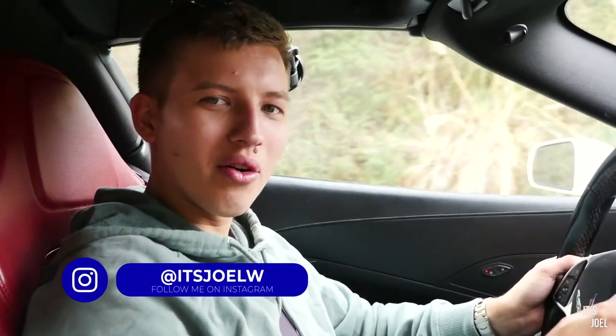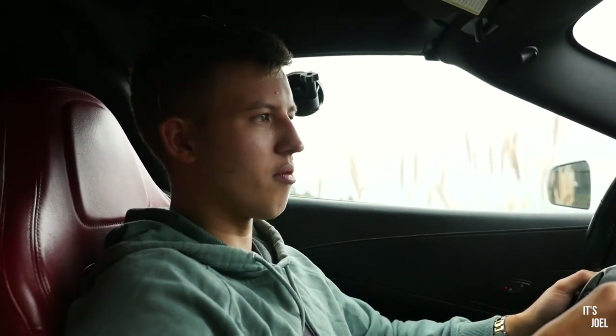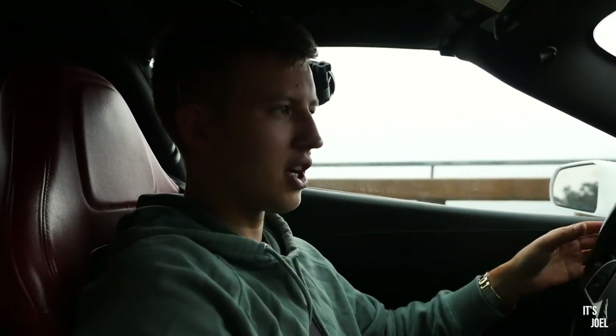Hey guys, it's Joel and welcome back to the channel. Welcome today to California — in fact, Highway 1, Pacific Coast Highway, somewhere between Los Angeles and San Francisco. At the moment we're on the way to Monterey this morning, but before I explain what we're doing, you're probably shocked because you're used to seeing me in the UK.